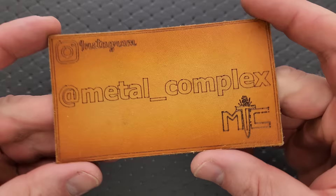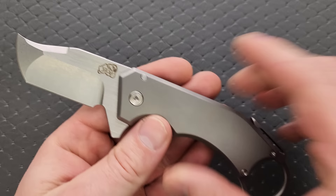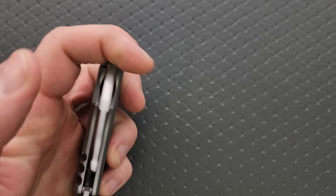Thanks so much to my patrons for supporting me, and please make sure to follow me on Instagram at Metal underscore Complex. Let's start off with the most expensive one of the bunch, and probably the craziest one. This is the John Graham and Mechforce collab Ringed Rhino, which is absolutely an insane knife.